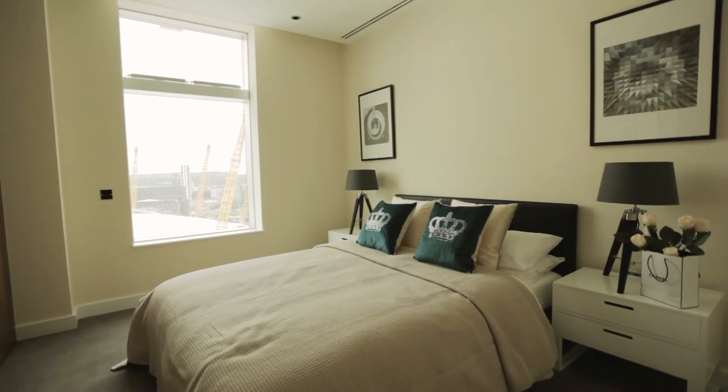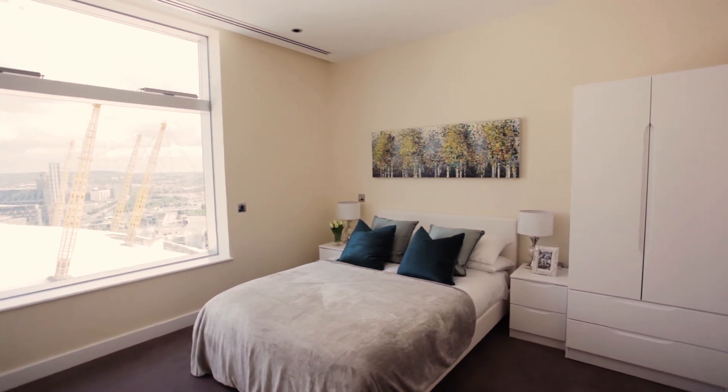As you enter the bedrooms, you'll find a fine balance between elegance and comfort for the perfect night's sleep.